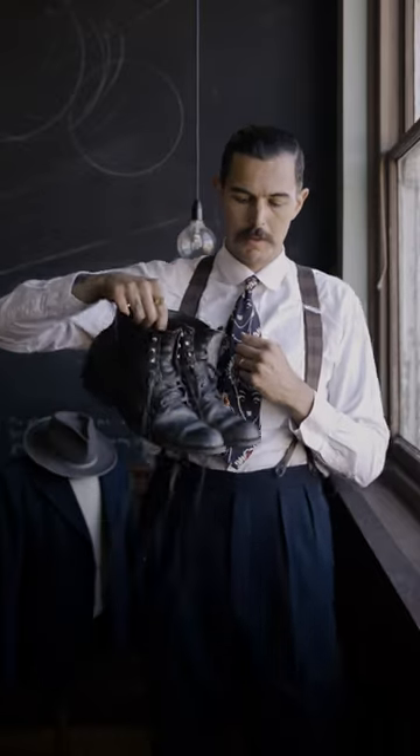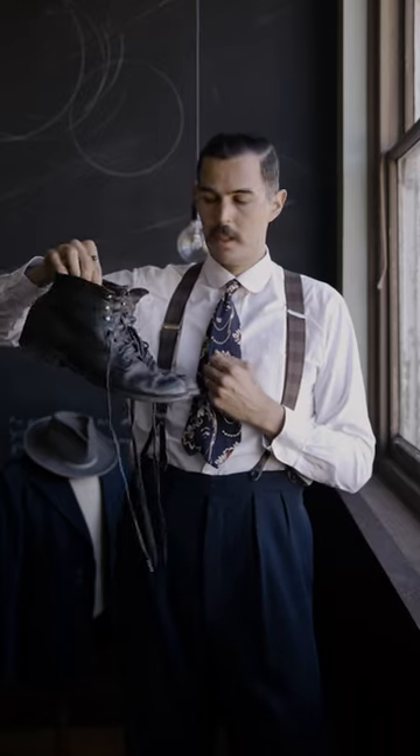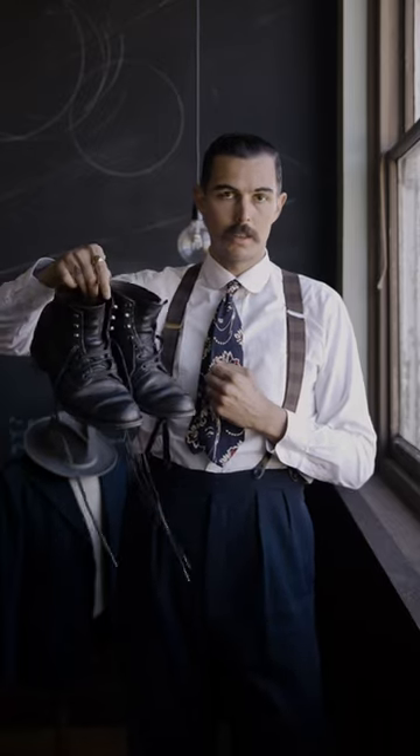These are some of my favourite boots. They're from a brand called Wolverine. I really like the cut of them and they're super comfortable, so I wear them quite a lot.